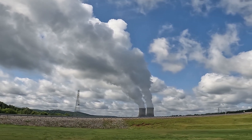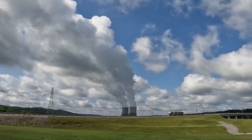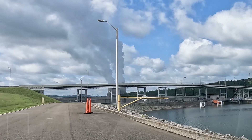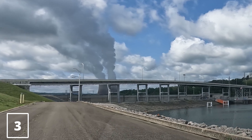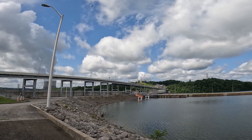Unit two began commercial operations in October 2016. Each unit can produce 1,150 megawatts of continuous electricity. Combined, that is enough to supply about 1.3 million homes daily.